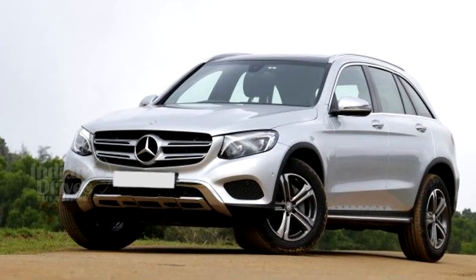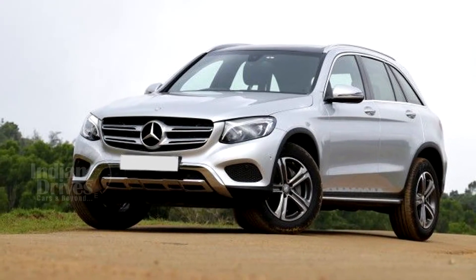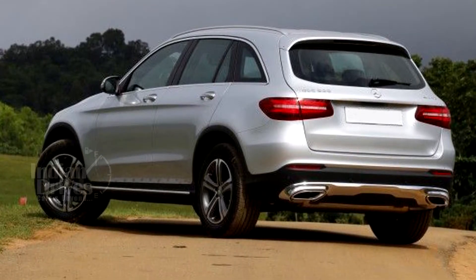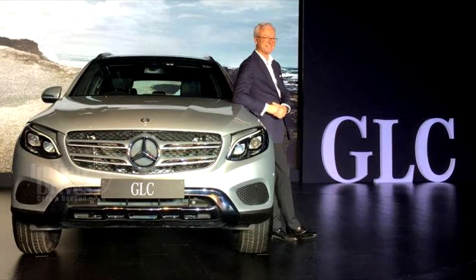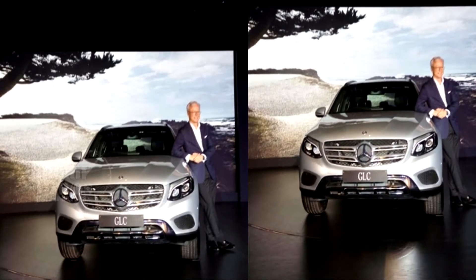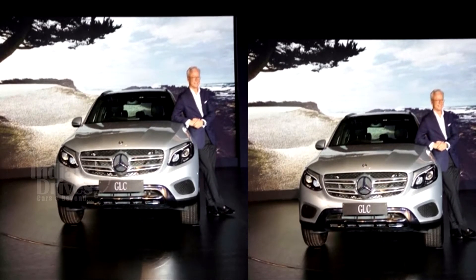Showcased at Delhi Auto Expo this year, the Mercedes-Benz GLC C-Class SUV has been launched today in India. The car has been launched in both petrol and diesel guise and is one of the 12 products that Mercedes will be launching in India this year.